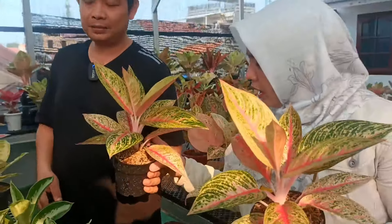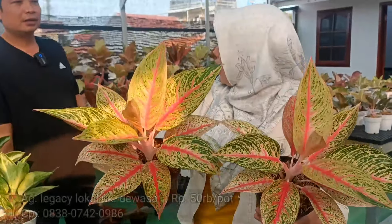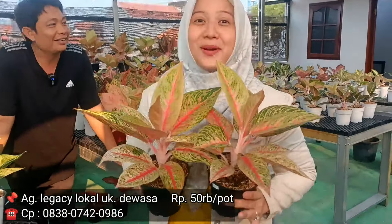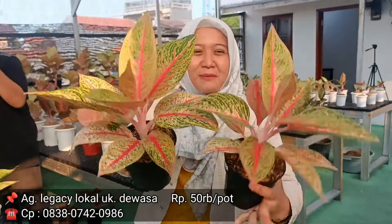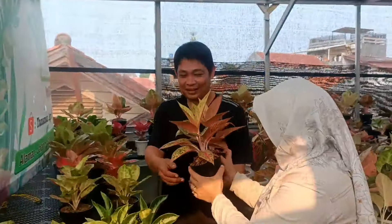Kemudian ini Legasi. Juga rawatan lama, Rp50.000. Bukan yang lokal Bang ini? Lokal. Lebih gede daunnya ya? Daunnya lebih gede. Cuma dua. Dua kesempatan buat kita sampai sini dengan hanya Rp50.000-an bisa bawa pulang versi jumbo ya. Betul. Udah kelihatan warna merah.